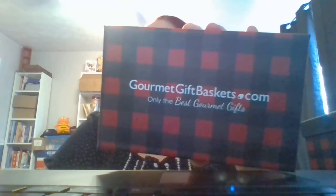If you want to see more unboxings like this, give me a like on this video, subscribe to my YouTube channel, and make sure to visit me at mysteriousramblings.com. Check out gourmetgiftbaskets.com and until next time, guys — peace!